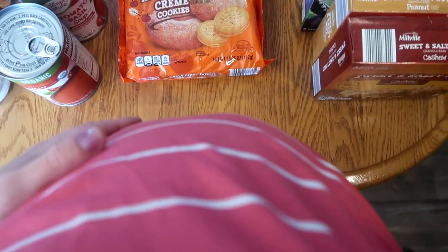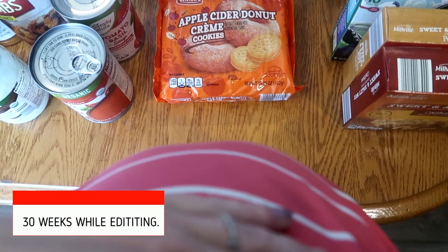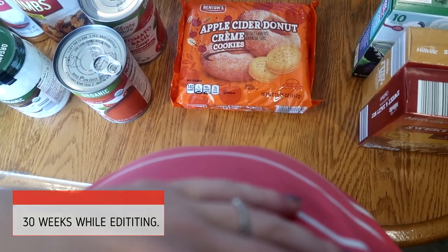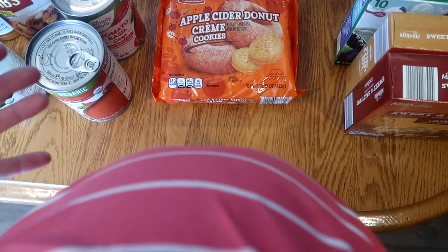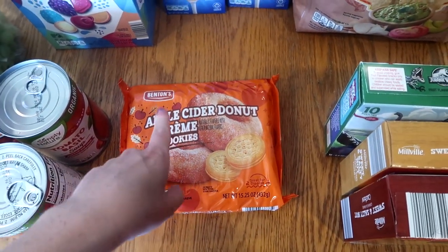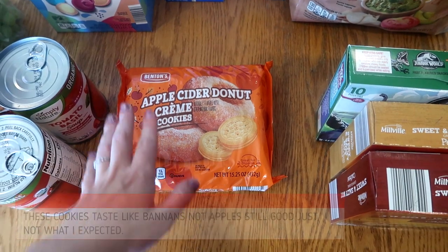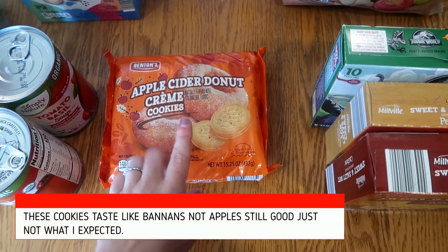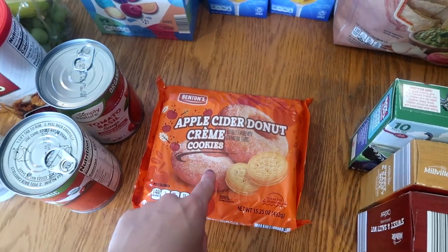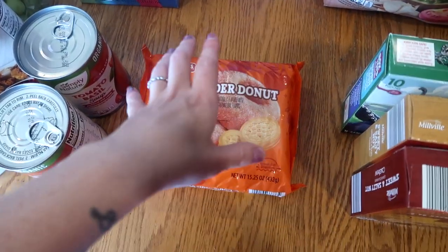Sorry if I'm out of breath — I'm pretty much in the third trimester now so that's just part of the territory. I picked up these apple cider donut cream cookies and I haven't opened them yet. I'm waiting until my girls get off the bus so we can all try them together — a fun fall purchase.